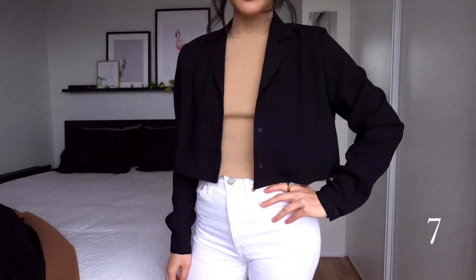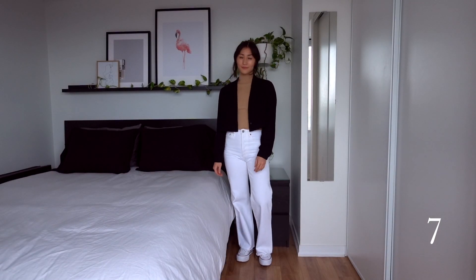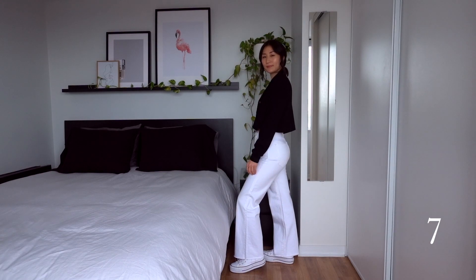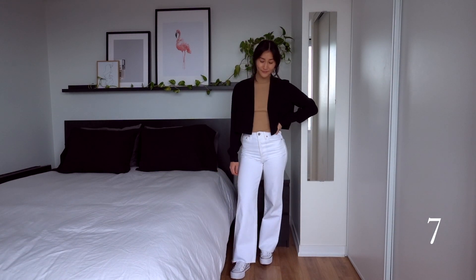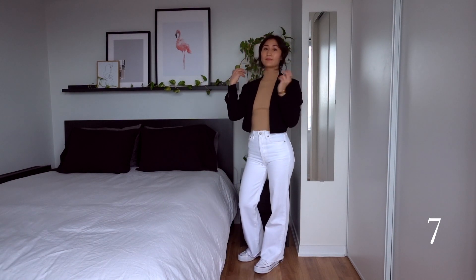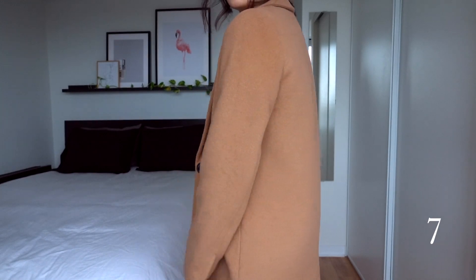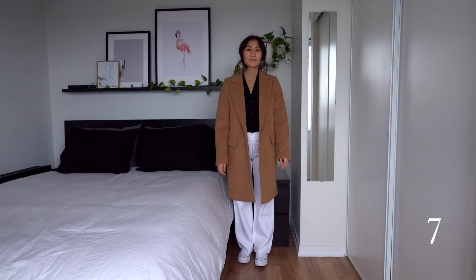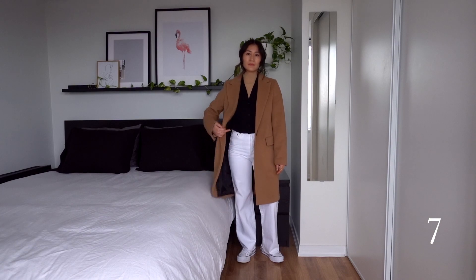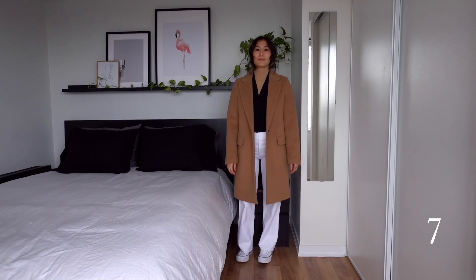This next outfit is another layered one. I kept the sweater and sneakers on and swapped the jeans for the white ones — so this is outfit three, but with a black blouse over top, and that contrast creates such a different look. You could wear the blouse opened for something more casual and undone, or button it up for something a bit more dressy. With the coat on, I like the shirt buttoned so that more of the black shows, giving the outfit more depth with the different layers.